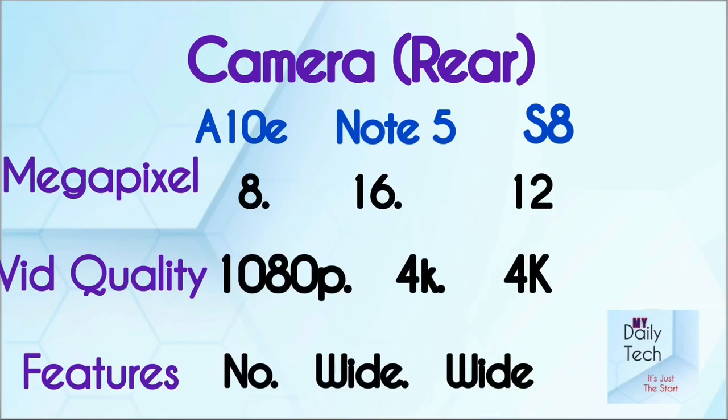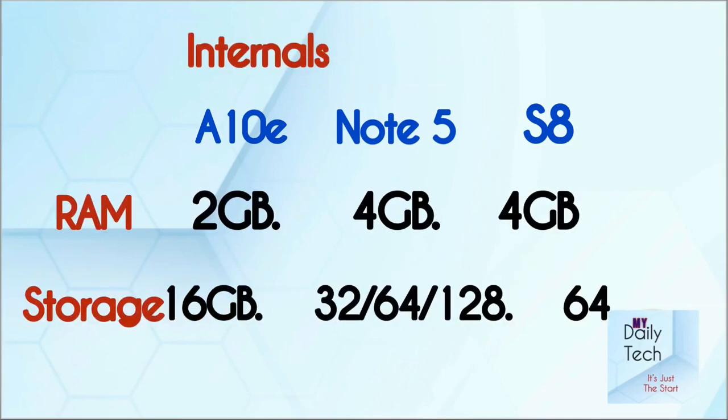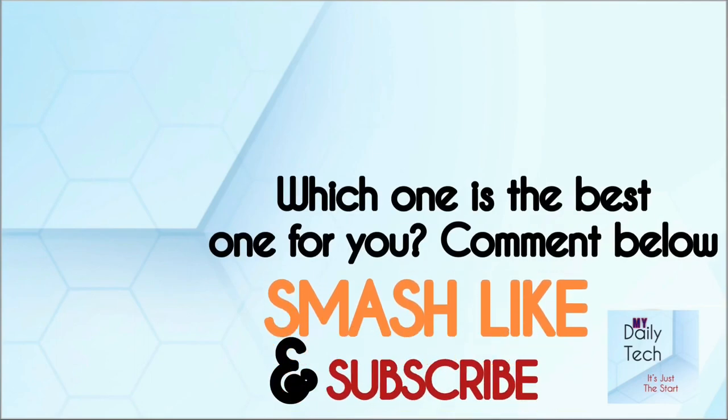There's an ongoing giveaway — the link is right up there, click it and learn how to join, it's international. Out of the three phones, which do you think is the best? Leave your answer in the comments below. Remember to hit like and subscribe, and I'll see you in the next one.